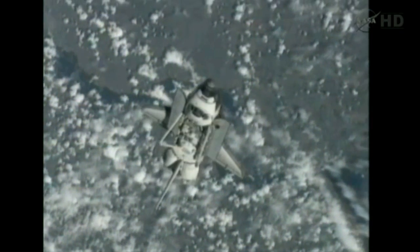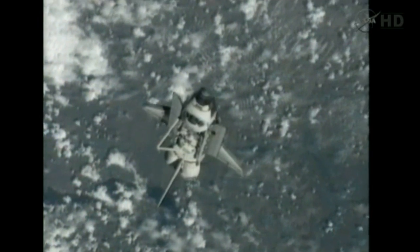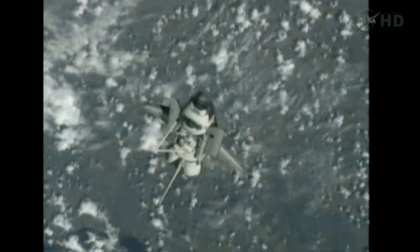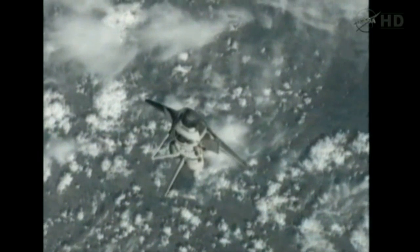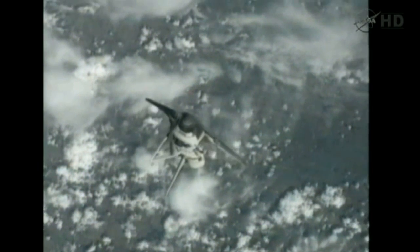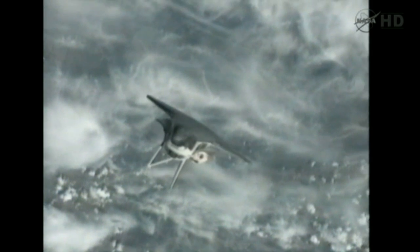Playback from the International Space Station crew of activities that occurred earlier — the R-Bar Pitch Maneuver. It began at 4:15 a.m. Central Time, 5:15 Wednesday morning Eastern Time, under command of Shuttle Commander Mark Kelly.